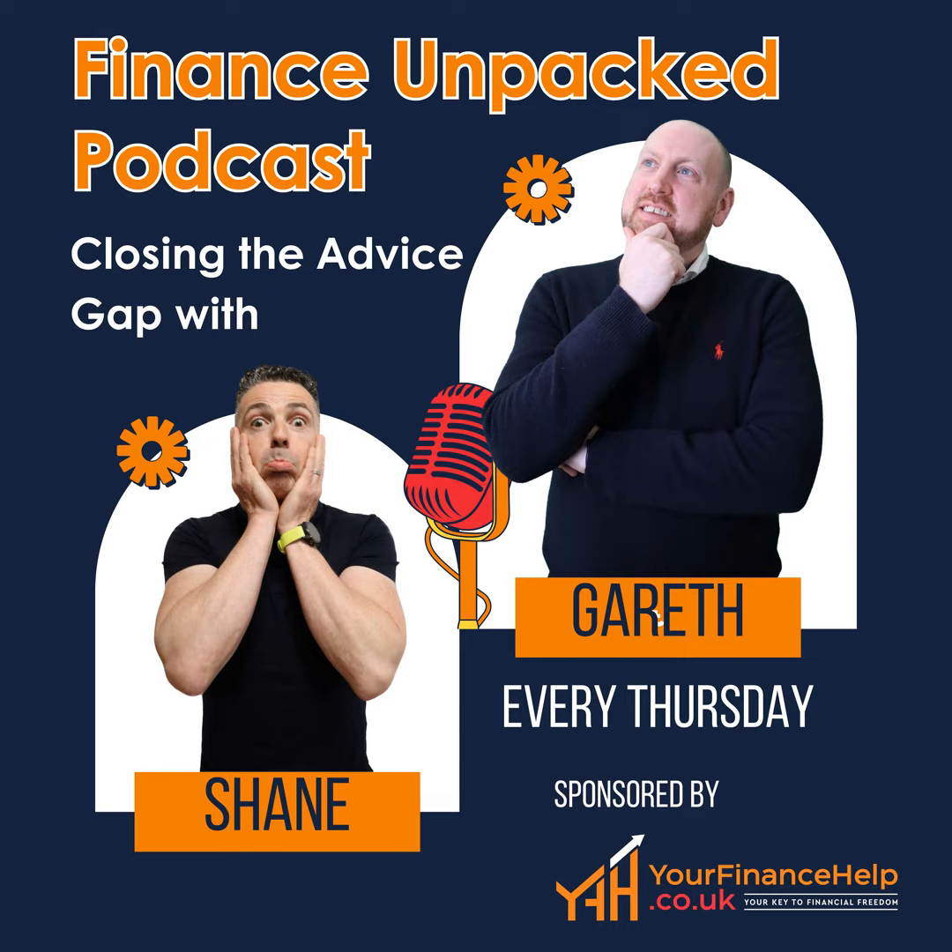In future videos we'll cover some other aspects of credit score and improving it. If you like what we do, please do like and subscribe and leave a comment below. If there's any particular topic you'd like us to explore, please leave it in the comments below or contact us direct. Thanks for listening and if you enjoyed this episode, please subscribe and remember to follow us on social media for more content like this.